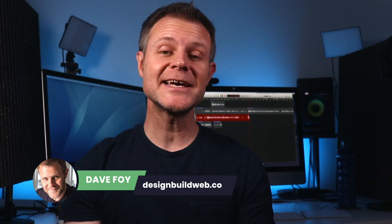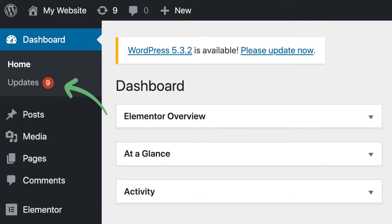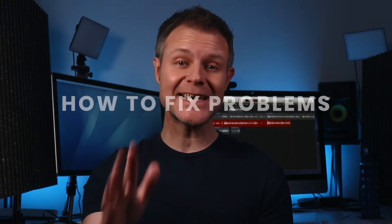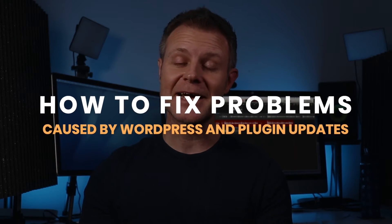In this video, I'm going to show you how to easily fix your WordPress website if an update breaks it. You're prompted to update WordPress to the latest version, or maybe some plugins have updates available. You hit Update. Most of the time, these updates run without a hitch. Sometimes, just occasionally, something will go wrong — maybe something broken on your site after the update, or even suddenly no site at all, just a blank white screen. Don't panic. I'm Dave Foy, and in this video I'm going to show you exactly how to troubleshoot and fix problems caused by WordPress and plugin updates.